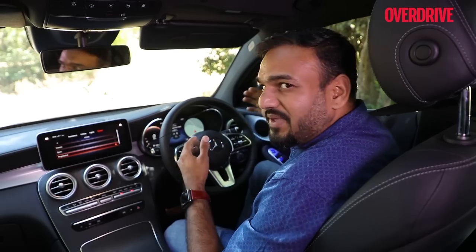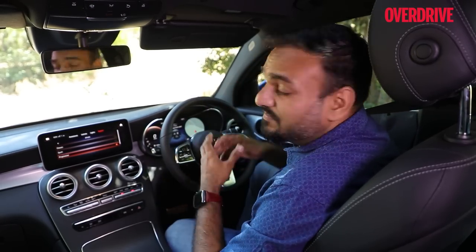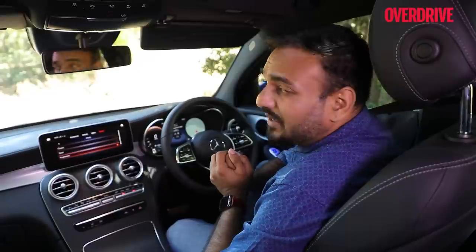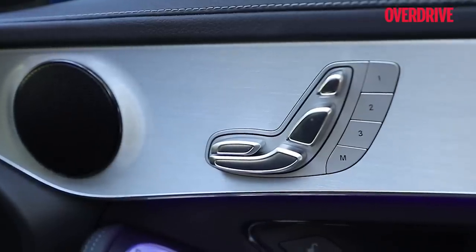The instrument display is nicely laid out, easy to read, not too big and not too small — very intuitive. However, being a driver-centric car, I would have also liked a heads-up display and ventilated seats, both of which are unfortunately missing. What the coupe does get is a memory function for the front seats.